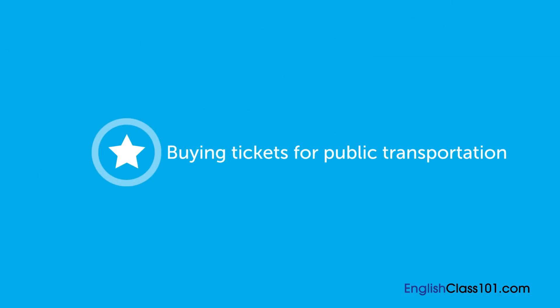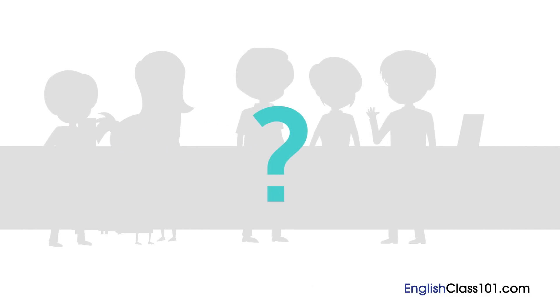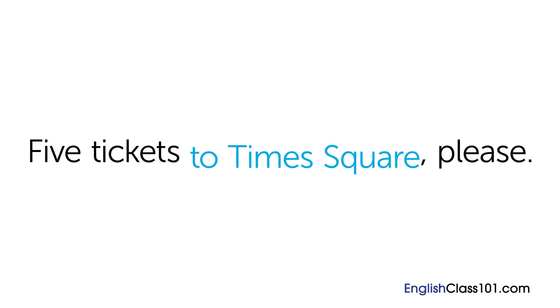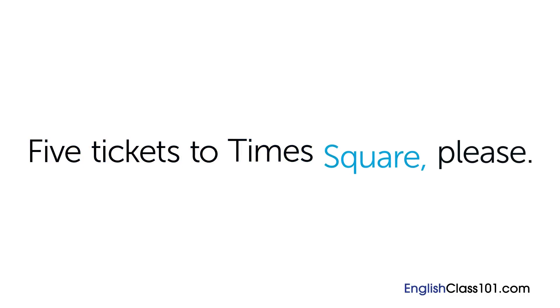Now the lesson focus. Here's how to buy tickets. Ready? Do you remember what George said to purchase tickets to Times Square? Five tickets to Times Square, please. First is the phrase: Five tickets. Next is a phrase that includes a place: To Times Square. Last is the word: Please. Together, it's: Five tickets to Times Square, please.